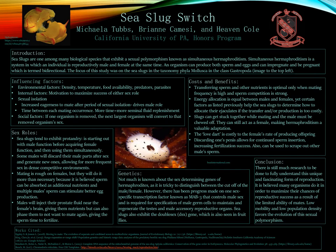Hi, my name is Michaela Tubbs and today I am presenting on behalf of the honors program from research that I did in my genetics class last semester with the help of Brianne Camisi and Heaven Cole. The purpose of this assignment was to do some research on genetic diseases and then look up scholarly articles and report back on what we found. Our group took a different route — instead of looking up diseases, we wanted to look up an interesting genetic characteristic exhibited in an organism.